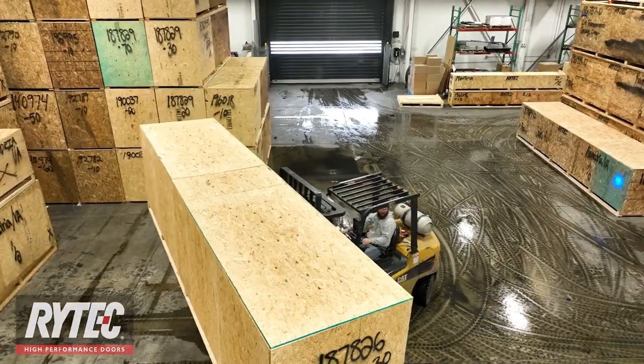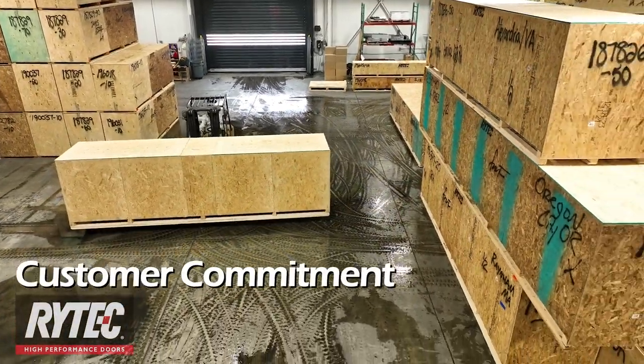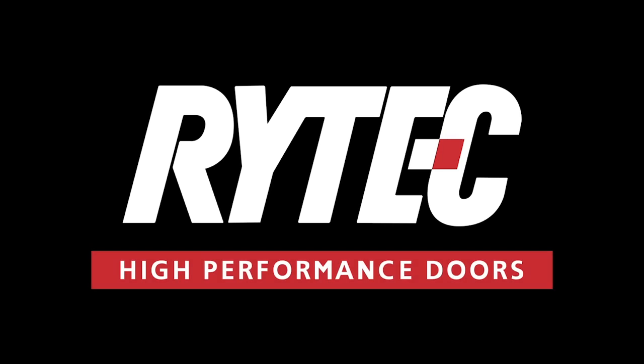To us, focusing on innovation and ongoing improvement guarantees our customer commitment remains our top priority, today and well into the future. RITEC. Quality. Performance. Reliability.